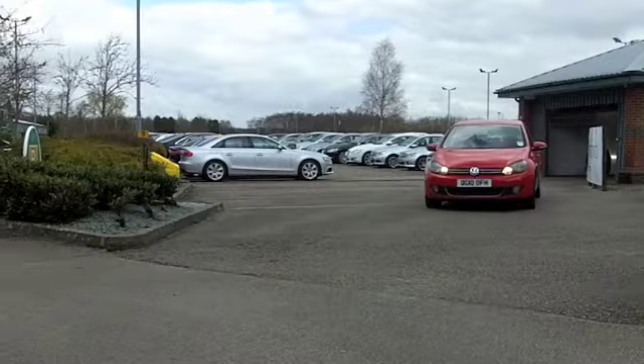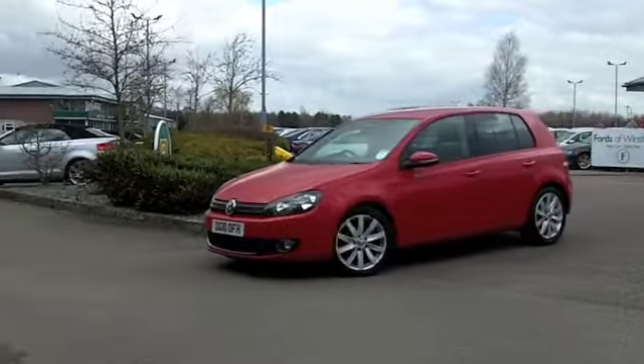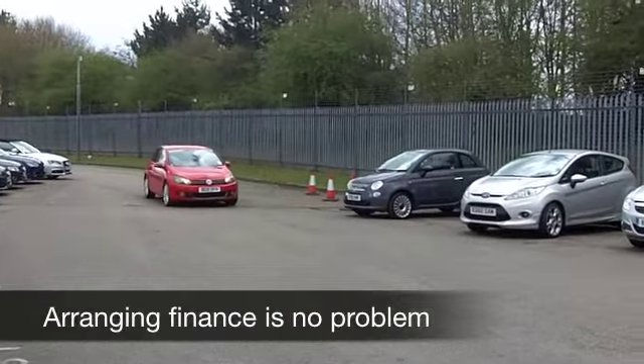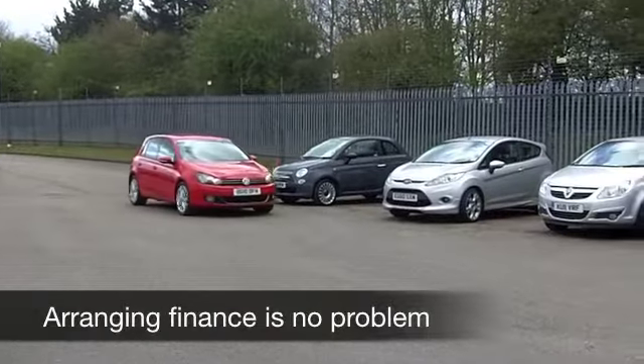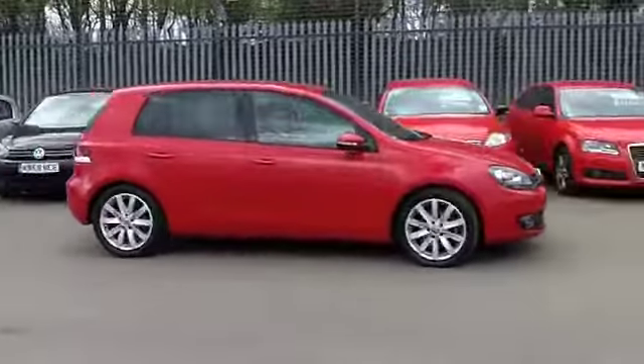Volkswagen set a high standard with the Golf, and the 2.0 TDI GT really is the perfect choice if you're looking for a bit of sporty performance but with sensible running costs. This will not disappoint, and I have to say it looks brilliant in this lovely shade of red.